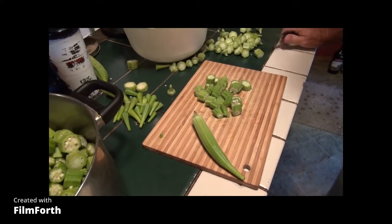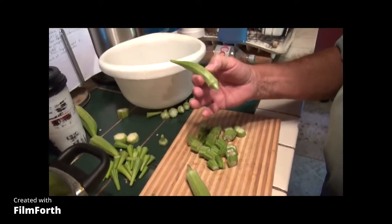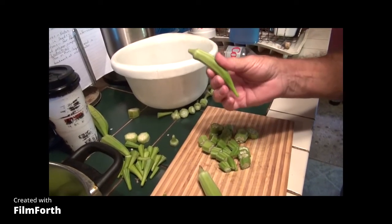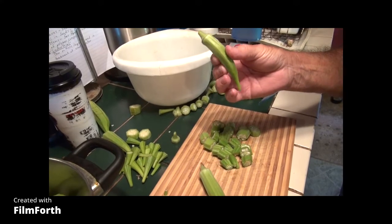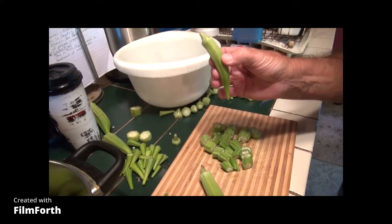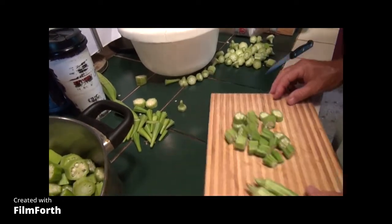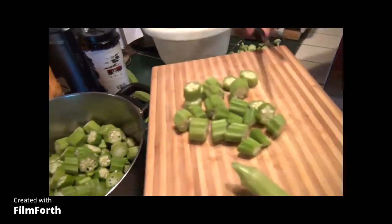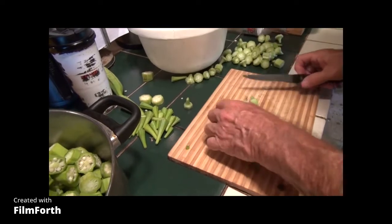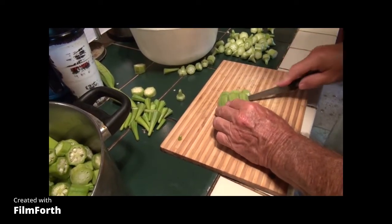The edible part of okra is the pod. I can't really tell you what it tastes like — it is pleasant to the taste. It does have a slimy nature to it. There are ways to mitigate that, or you can live with it like most people in the south. If you're hungry you're just going to deal with the sliminess.